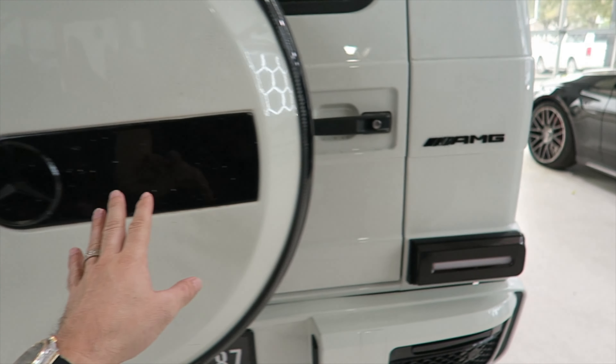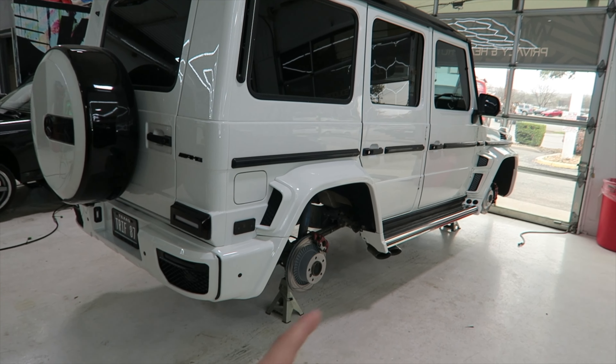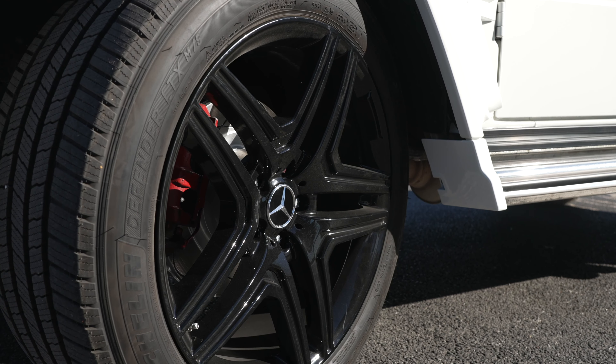The G55 wagon itself — the G-swagon, Brabus — we're waiting on the wheels to come back. Client keeps adding stuff on this one. We've got the wheel spacers and the powder coated wheels coming back, and this one should be finished.